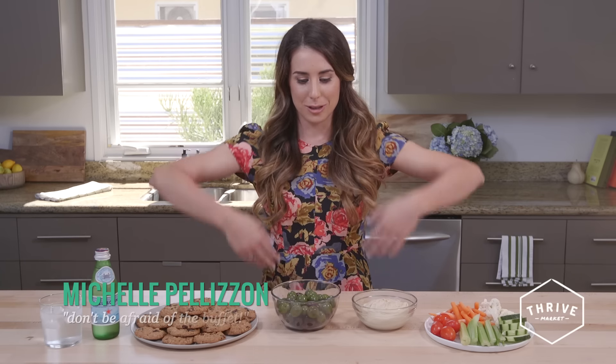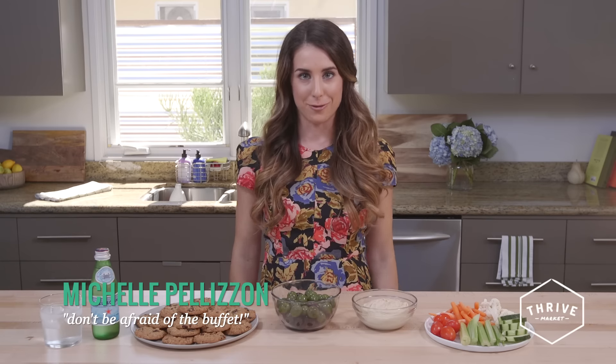Hi, I'm Michelle. I'm a certified health coach and today we're going to talk about how to make good choices when you're confronted with this huge buffet at a holiday party full of delicious but maybe not so good for you foods.